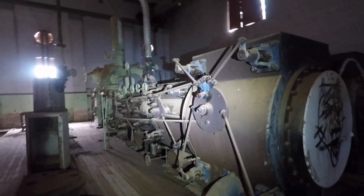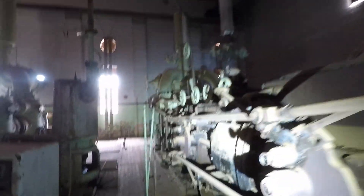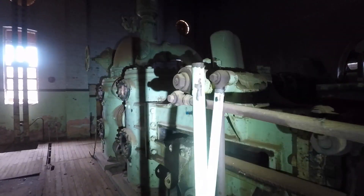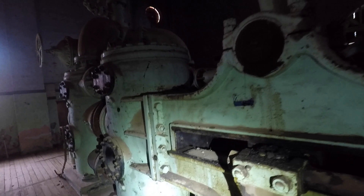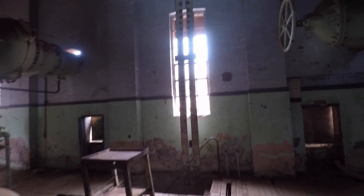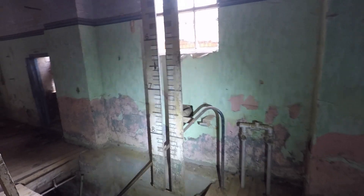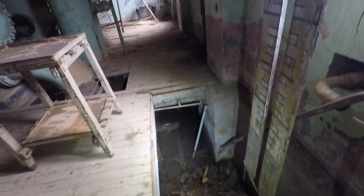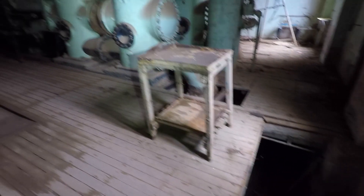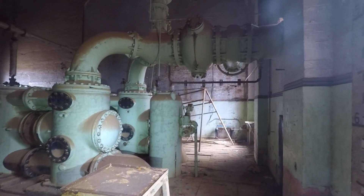Look at the size of these things. These steam pumps are truly impressive — I wonder if you could make them run. The old steam machinery certainly has a special sort of fascination. The basement is flooded, possibly from a leaking valve in the suction dam nearby. This is further adding to the damage of this beautiful old building.